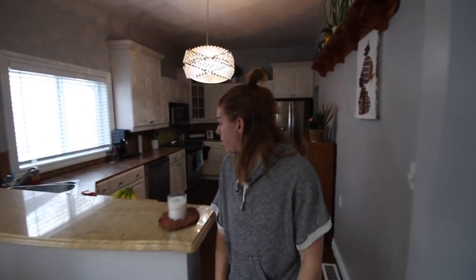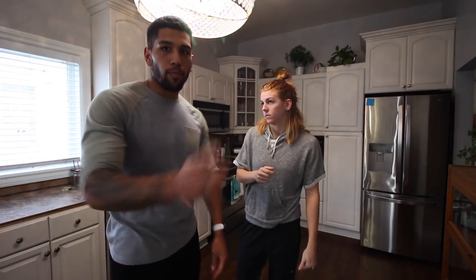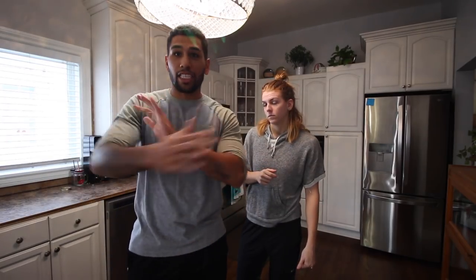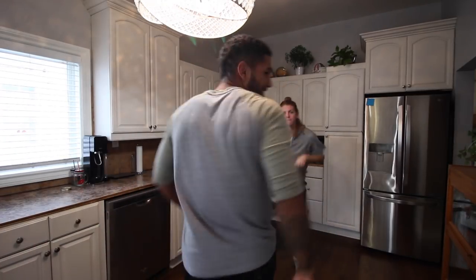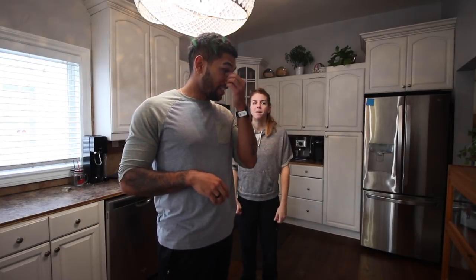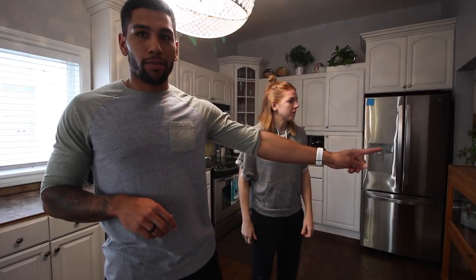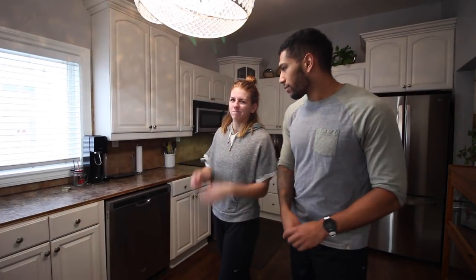Welcome to the kitchen. You guys have probably seen this room a lot because we film in it plenty. The biggest thing is that it's big, and the appliances are really good — we didn't have to buy them, they came with the house. Except the dishwasher; we did have to buy the dishwasher because it was broken when we moved in.